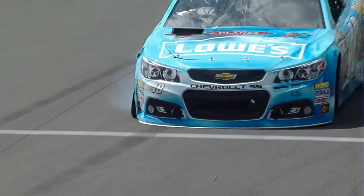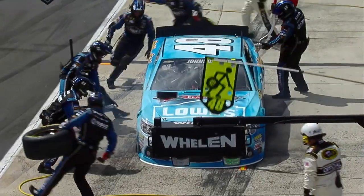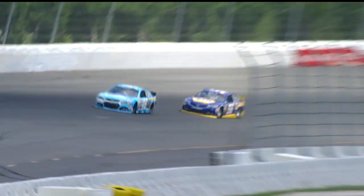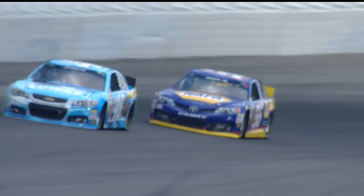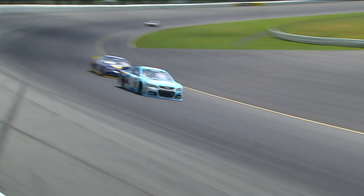Caution for debris. You can see right here — just look at the right front. You can see it blow out right before he got to that corner. And just blew that flap that's there to let the air pressure out from under the hood if the car spins around backwards — right off the car.